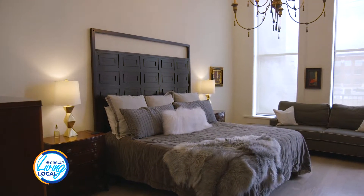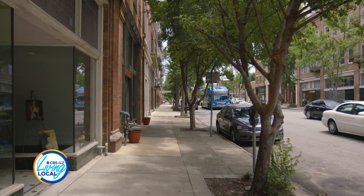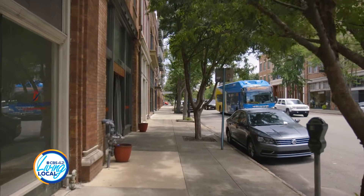Realty South agents Carrie Smith and Lita D'Imperio are helping to sell the loft and are also neighbors. They say living downtown isn't just about the loft, it's about the lifestyle. All the neighbors are so diverse, everyone from young to old — it's just a great place to live.